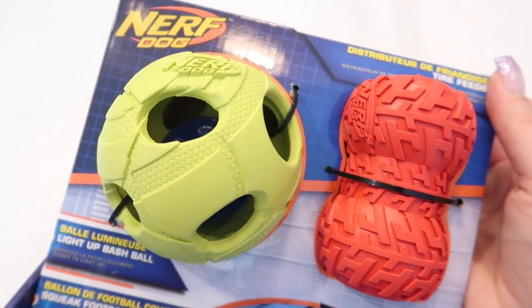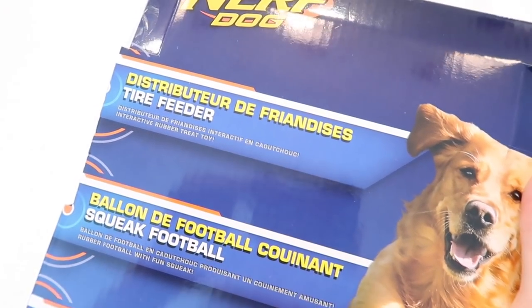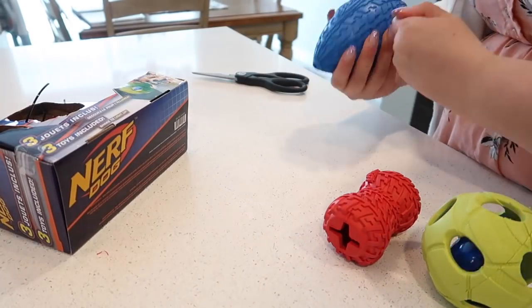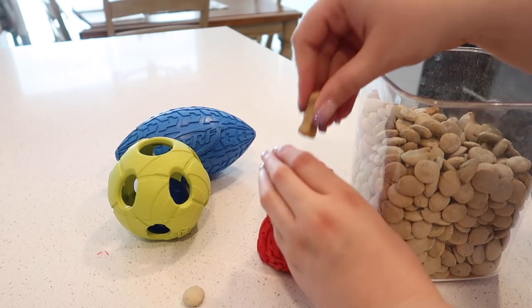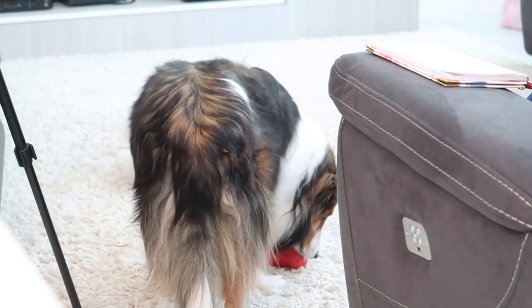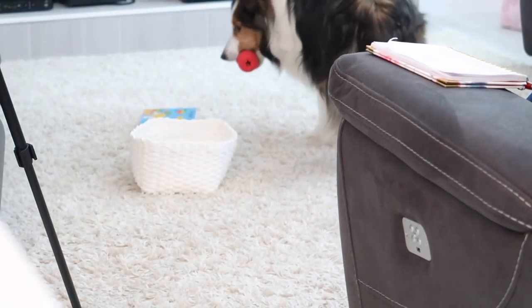The only fun item I picked up were these Nerf dog toys — just thought I would spoil my dog a little bit. He needed some new play toys because he's been starting to use Rose's play toys, and that's a no-no. So I cut these all up for him. I gave him the treat one filled with some treats so he could play with it right away, and the other ones I store in our coat closet right off the garage. He has a little basket there for all of his toys and stuff.